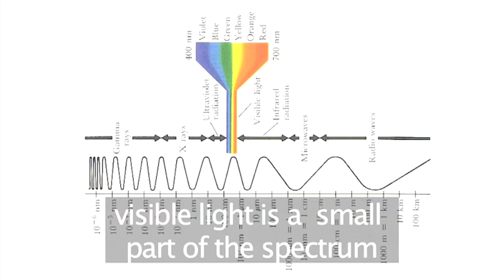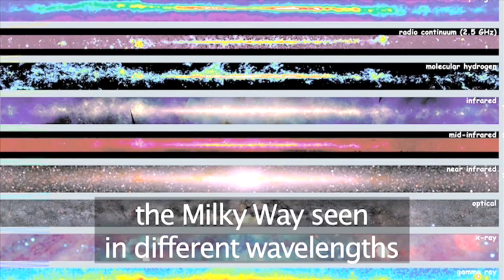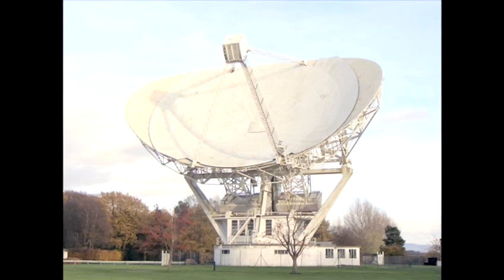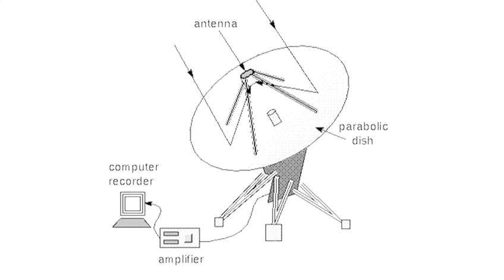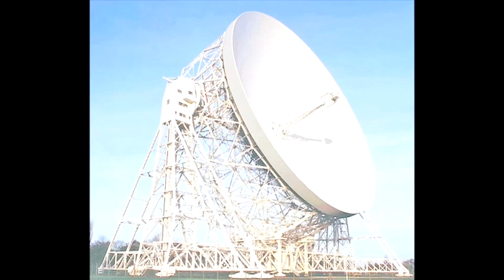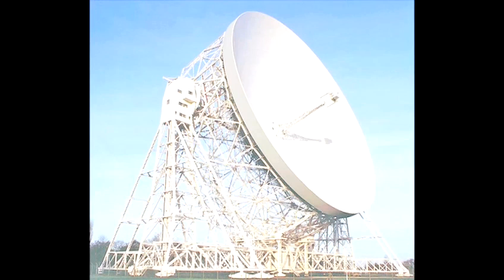But visible light is only a small part of the spectrum. Objects can also emit radio waves, and for these we have radio telescopes. Radio telescopes have a giant dish which catches and reflects the radio signal to a receiver placed at the focal point. One of the largest radio telescopes is situated at Jodrell Bank in Northern England.